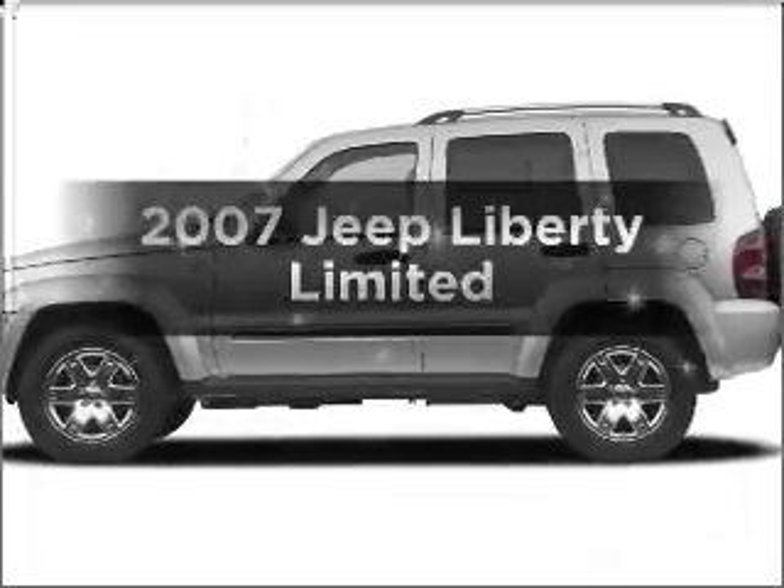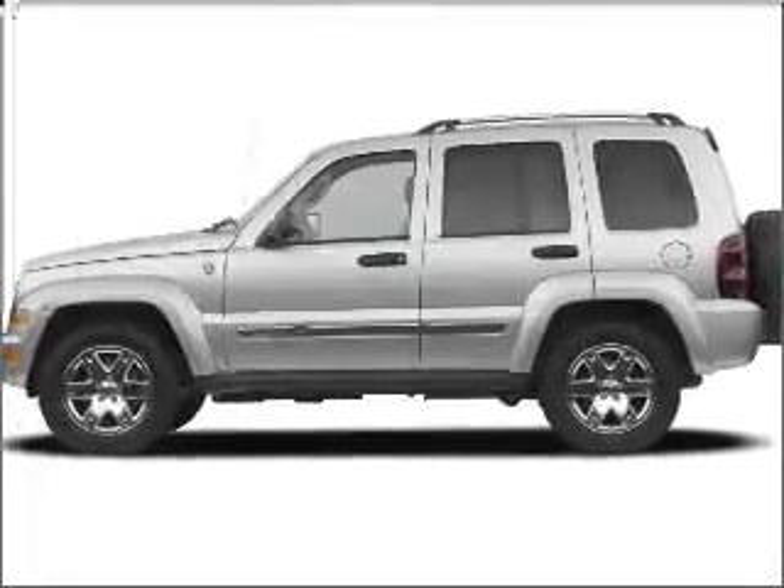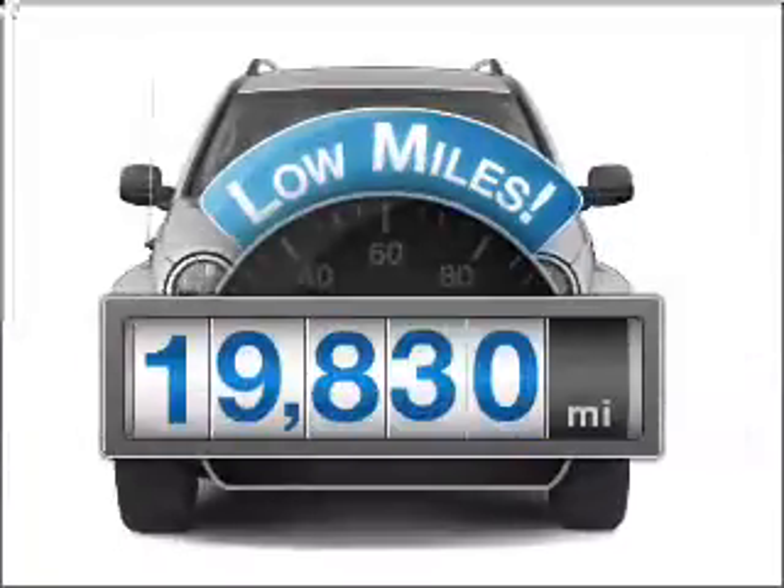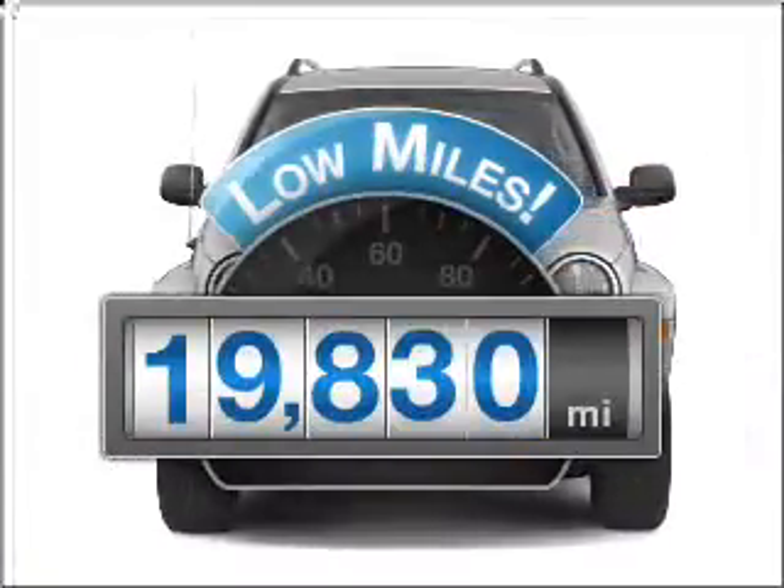Introducing the 2007 Jeep Liberty. If you're looking for a first-rate auto, this one could be yours today. A low odometer reading is a great advantage among other benefits offered on this ride.